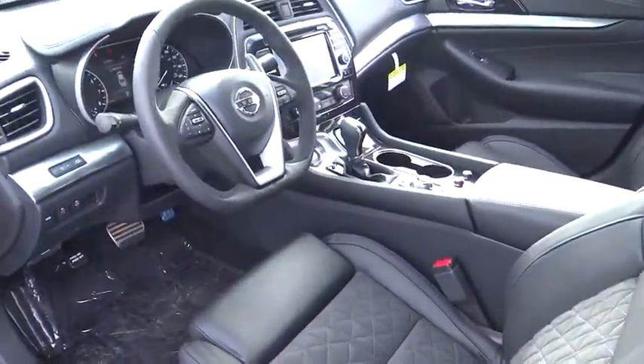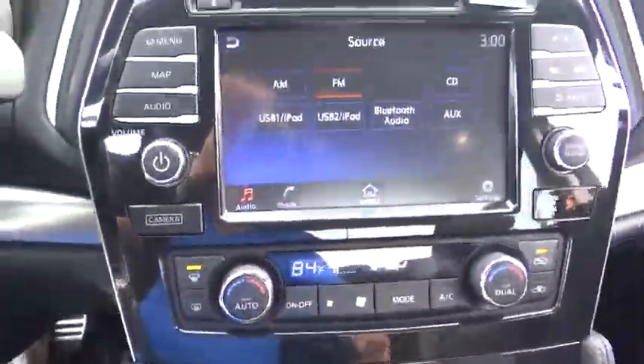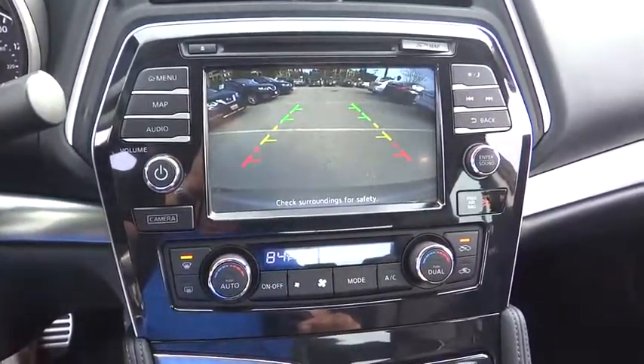Bluetooth, power steering, adjustable steering wheel, four-wheel disc brakes, keyless start, cruise control, aluminum wheels, hard disk drive media storage, auto dimming rear view mirror.